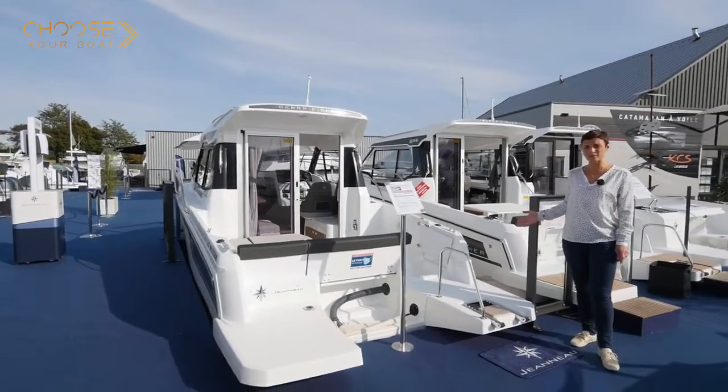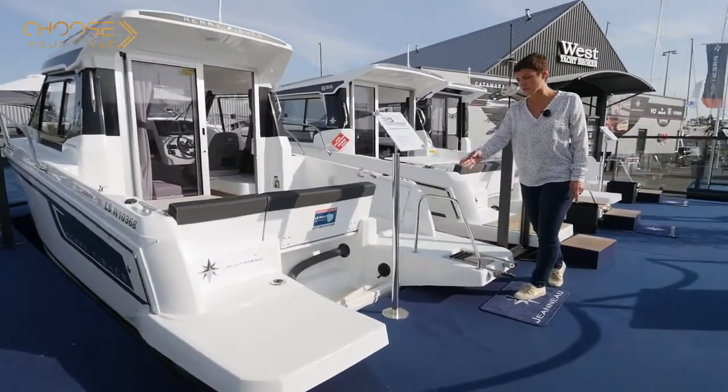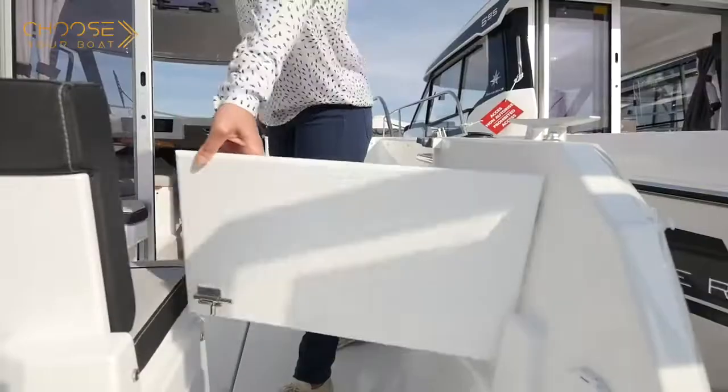As on the Mary Fisher 695, access on board is very safe and easy, thanks to the handrail and the very large flush bathing platforms. This aft gate makes the cockpit easy to access.